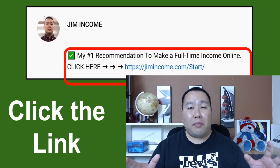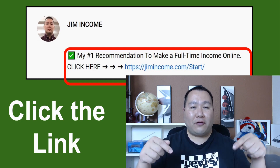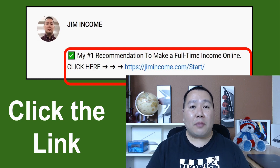If you want to be your own boss, work from home, and make a full-time income online, click the first link in the description below and I'll tell you more about my number one recommendation. Only click that link if you're serious, because I'm going to be your mentor and help you step by step to build an online business so you can make a full-time income online.